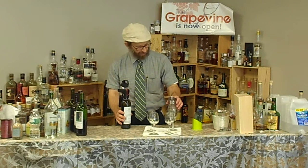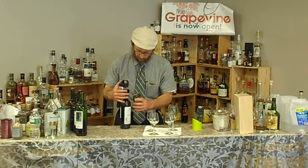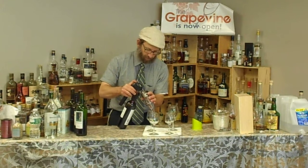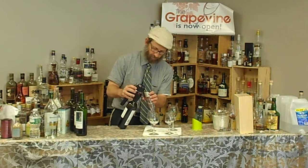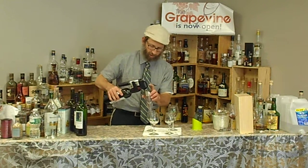Let's pour this through the aerator. The first thing I'm going to do is pour just a tiny bit down the shaft to clean it off — as weird as that may seem, if you don't do that you're not going to get the quality pour that you need.